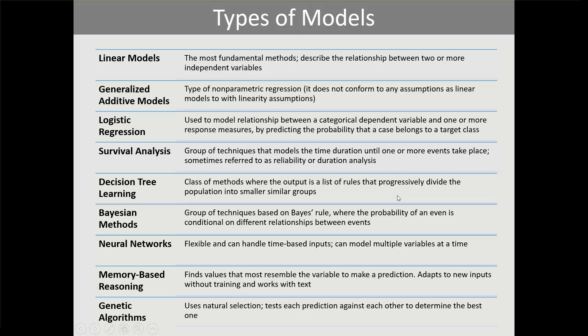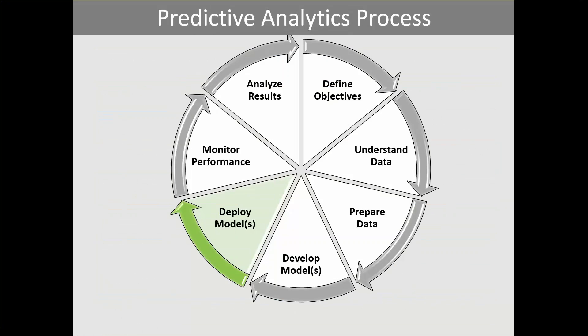The next step is to deploy models — using the models we've created to conduct the analysis by executing them on various data sets. Then we monitor performance to ensure accuracy, tweaking the models as necessary and monitoring usage. It's good to keep a record of lessons learned for future use. Finally, analyzing results is where we review the results and determine if the objectives were reached.